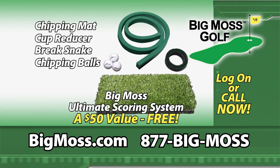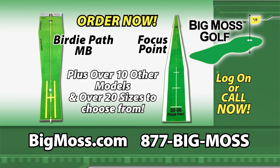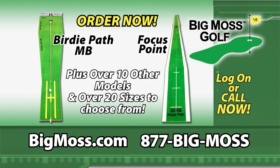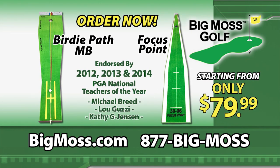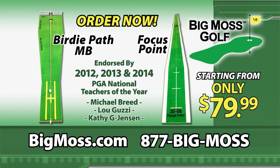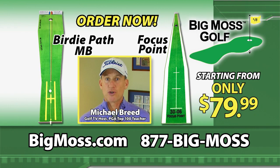Order now and get the Big Moss Ultimate Scoring System, a $50 value, absolutely free. Call or visit BigMoss.com to get the Birdie Path MB, Michael Breed's Focus Point, or any Big Moss Golf putting green — starting from only $79.99, guaranteed to improve your short game and help lower your scores. Go to BigMoss.com and lower those scores.